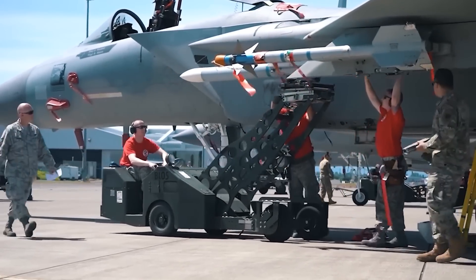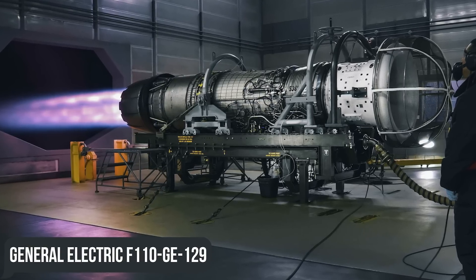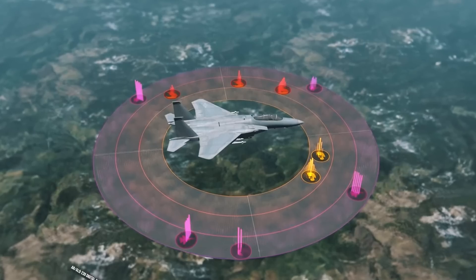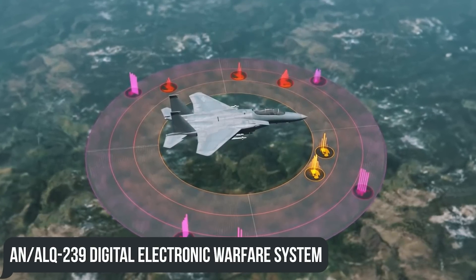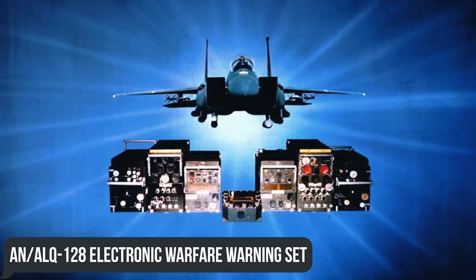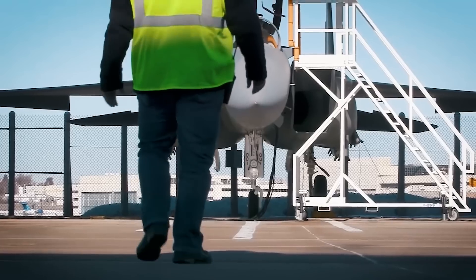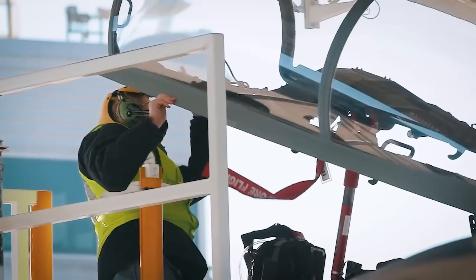The EX modification takes the best from previous Eagle incarnations. The engine was replaced with a General Electric F110-GE-129 with a maximum thrust of 29,500 lbf (131 kN), complemented by the much more advanced AN/ALQ-239 digital electronic warfare system, set to replace the previous AN/ALQ-128 electronic warfare warning set. The appearance of the Eagle also underwent changes, with engineers revising the wing design.